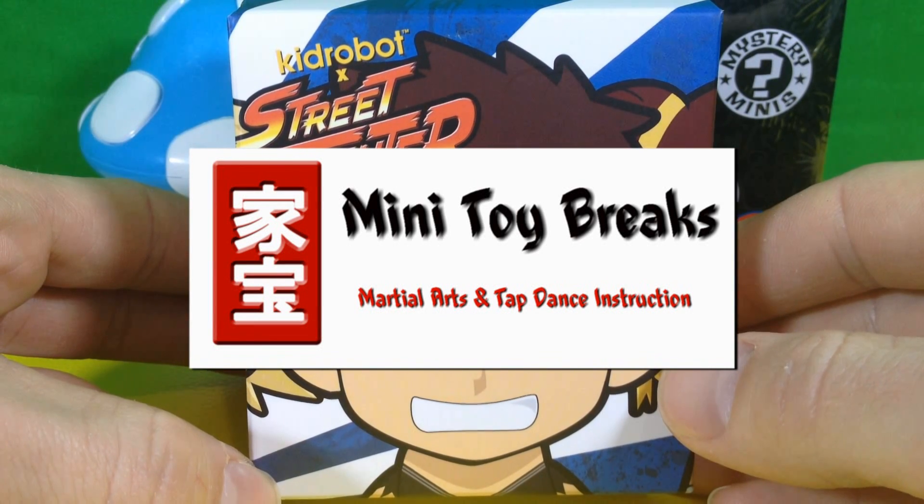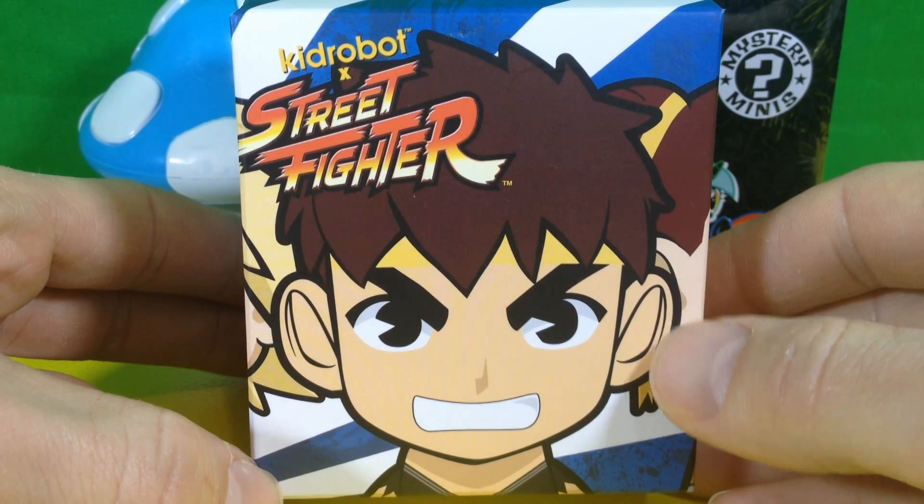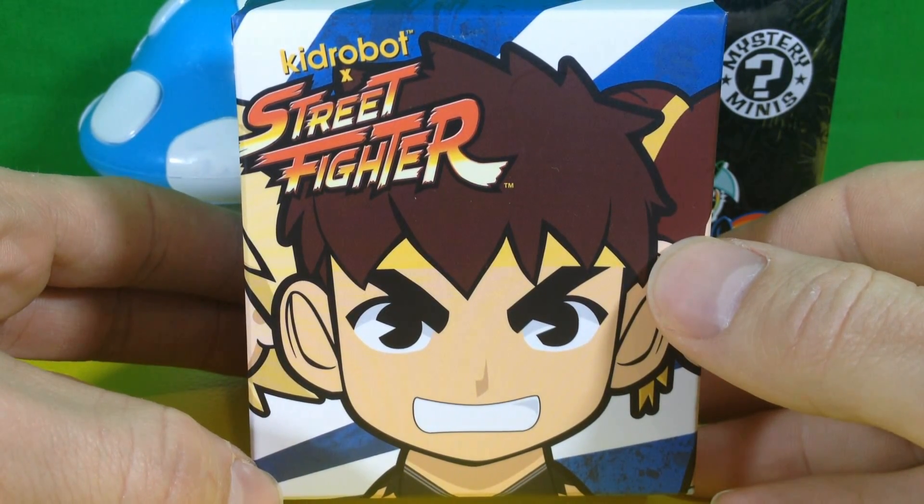Welcome to Mini Toy Breaks. In this episode we're going to break one pack of Street Fighter Vinyl Figures from Kid Robotics.